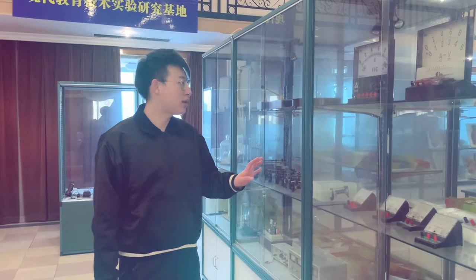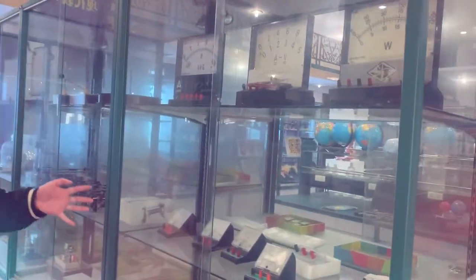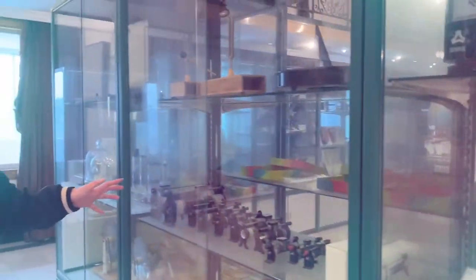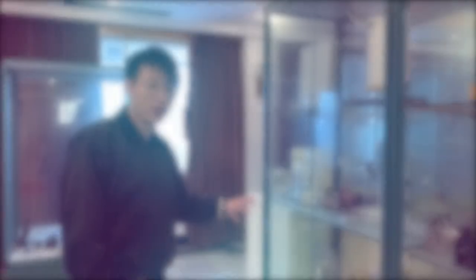What we have here is some basic teaching instruments — board meters and meters — and here is some resistance products, and we also have an electricity generator.